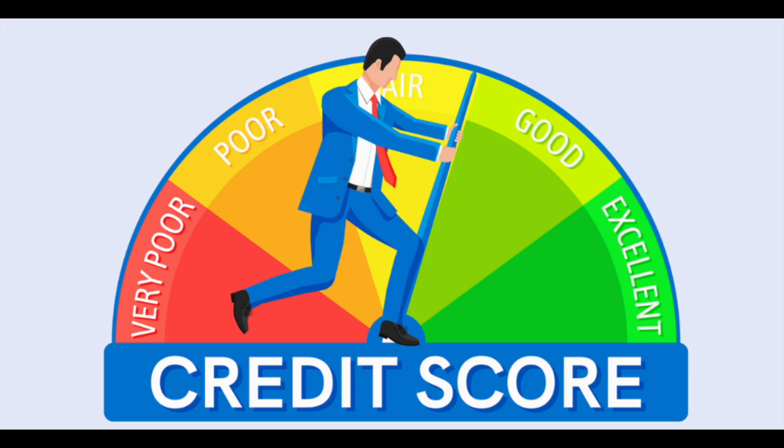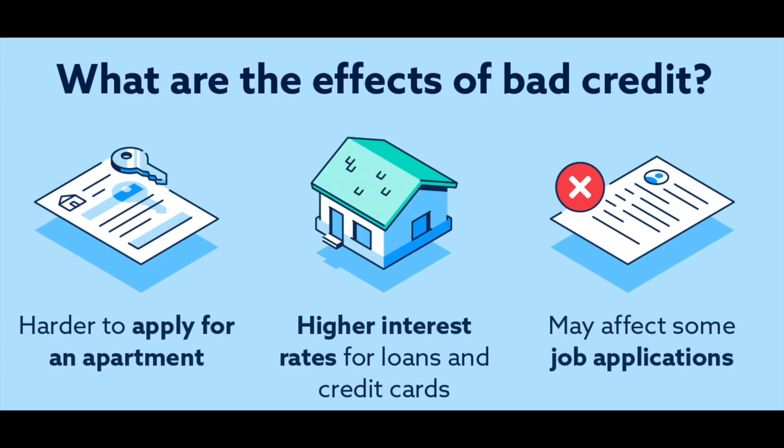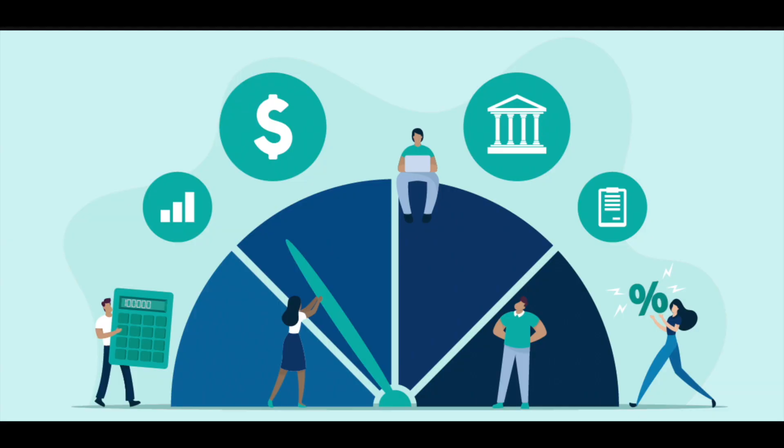Understanding these components is the first step in mastering your credit history. A high score can open doors to lower interest rates and better borrowing terms, making it easier and cheaper to borrow money when you need it. On the other hand, a low score can be a hurdle in achieving your financial goals. In the financial world, your credit score can be as important as your professional resume — it's a key that can unlock opportunities or place barriers in your path, depending on how well you manage it.